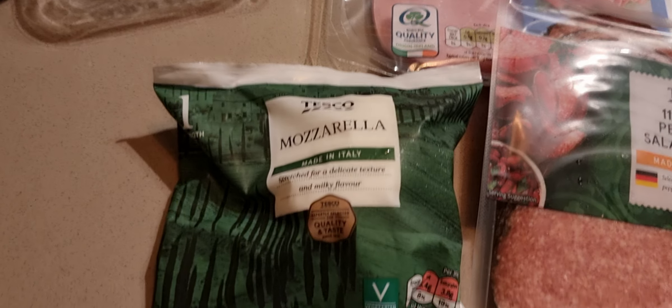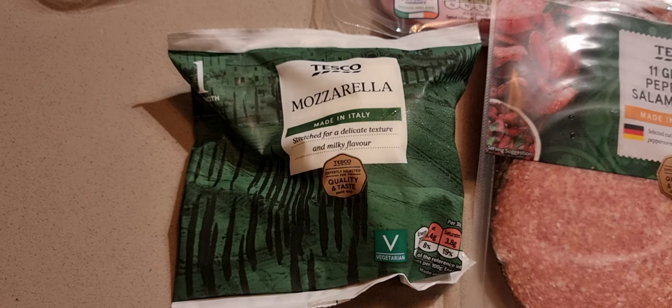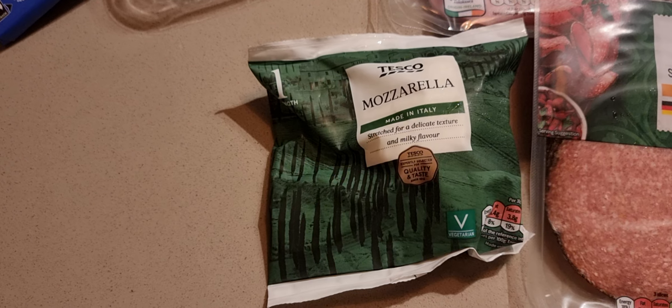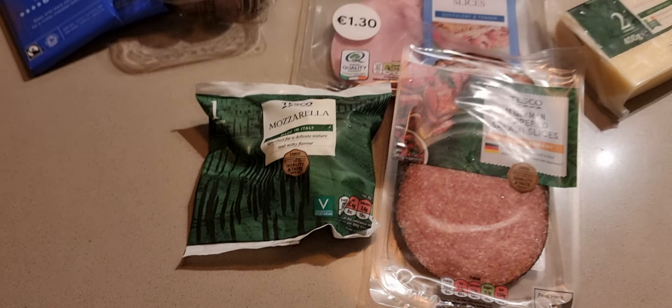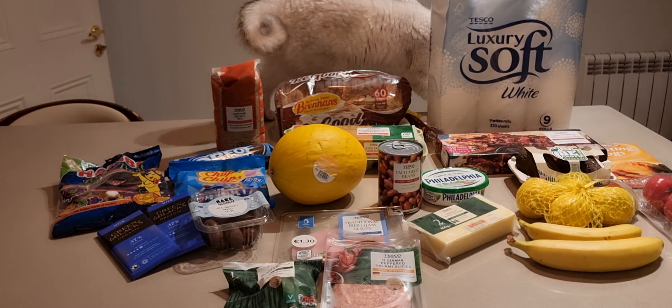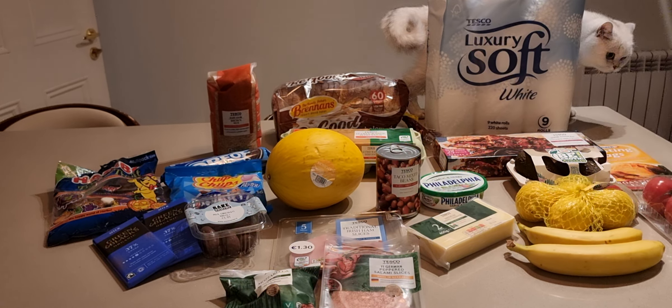Mozzarella €1.49. I have a couple of little videos about this — mozzarella used to be available for just 70 cents or so at the bottom range. We'll see if this one is any better.